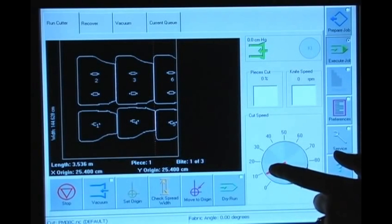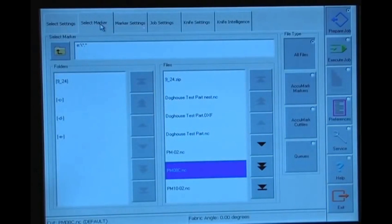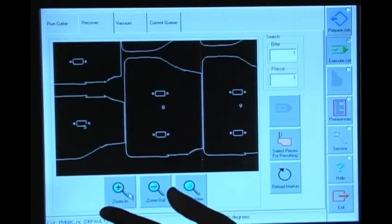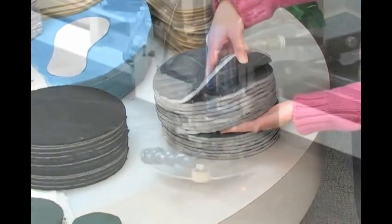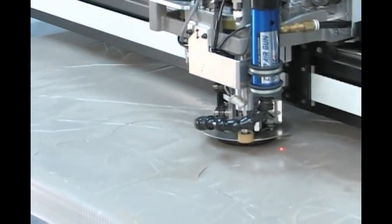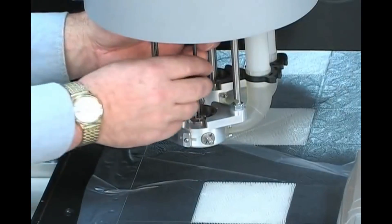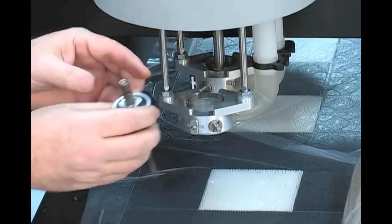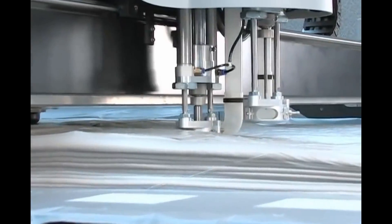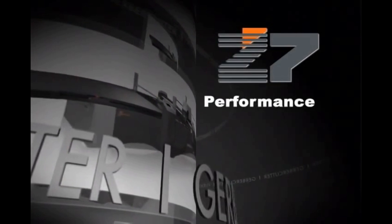The Z7 delivers productivity. The Z7's touchscreen operator interface is intuitive and allows easy access to job information. QuickSets are designed to simplify machine process control and reduce the operator learning curve, while keeping the cutting head components clean. The QuickChange drill system allows operators to change bits in seconds, without tools, saving literally minutes per cut file. CutWorks software eliminates guesswork by informing the operator of required bit size and prompting when a change is required.